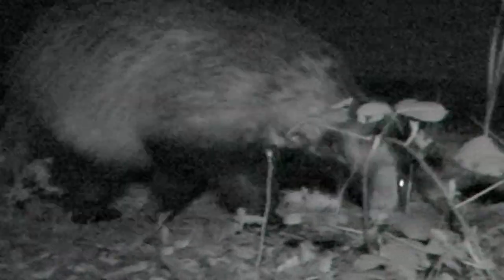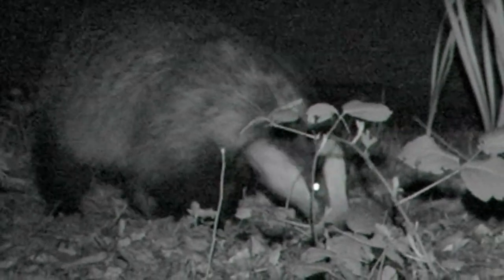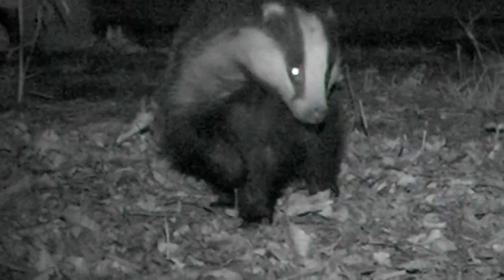This short film, produced using a combination of infrared cameras and camera traps, is about the European badger. But first, let us put the species into its world context.